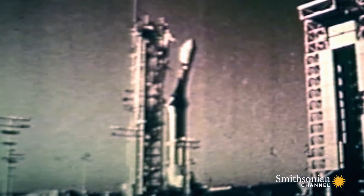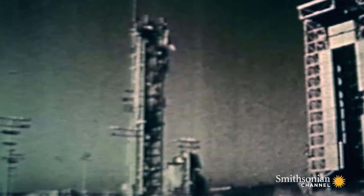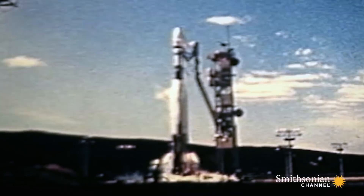May 11, 1963. A new satellite called Gambit sits on the pad when an air bubble in its fuel tank triggers the rocket's collapse. So two months later, they try again.